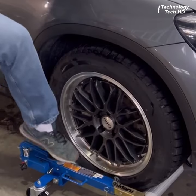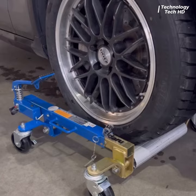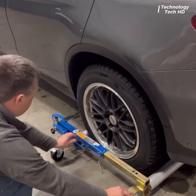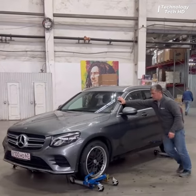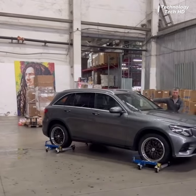Introducing the Car Mover Jack — a revolutionary device meticulously designed for seamless and efficient car transportation. It is a compact and robust tool designed to make moving your vehicle a breeze.